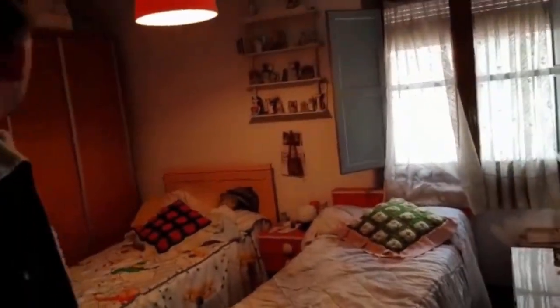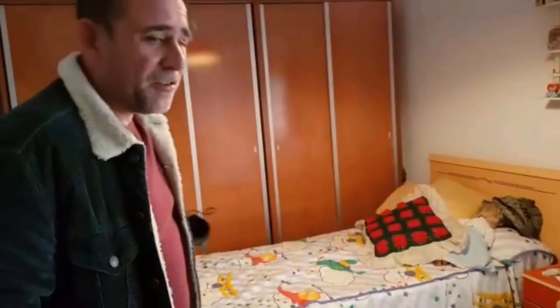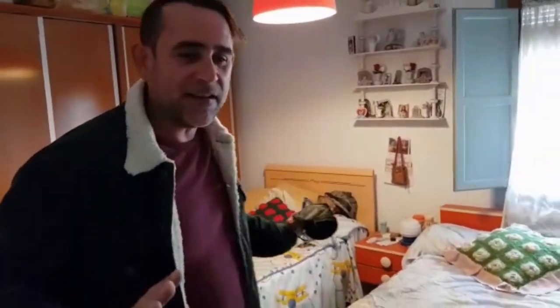This would be the hallway. The front bedroom — it's a double bedroom, it's big. The furniture is staying with the apartment. I don't think that anyone that buys this apartment is going to actually keep any of the furniture, but it's here if you need it.